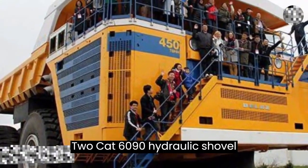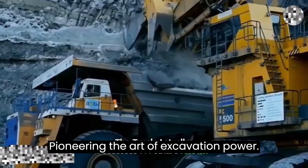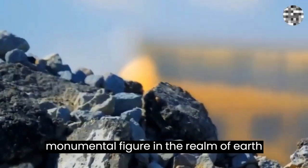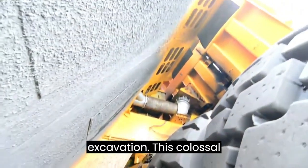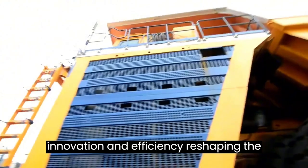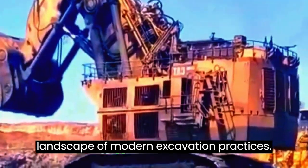CAT 6090 Hydraulic Shovel: pioneering the art of excavation power. Embark on an exploration of sheer power with the CAT 6090 Hydraulic Shovel, a monumental figure in the realm of earth-moving equipment meticulously designed for the rigors of heavy-duty mining and excavation. This colossal machine, boasting a dual-engine configuration, stands as a testament to innovation and efficiency, reshaping the landscape of modern excavation practices.